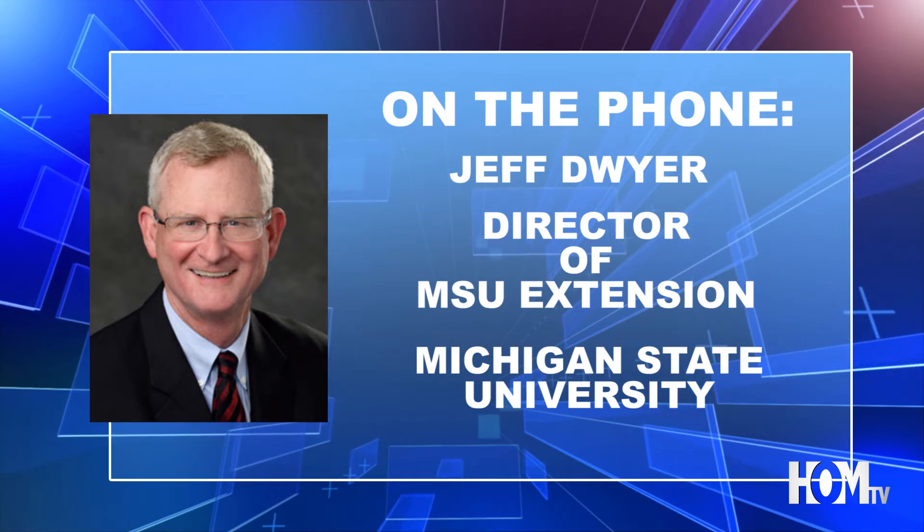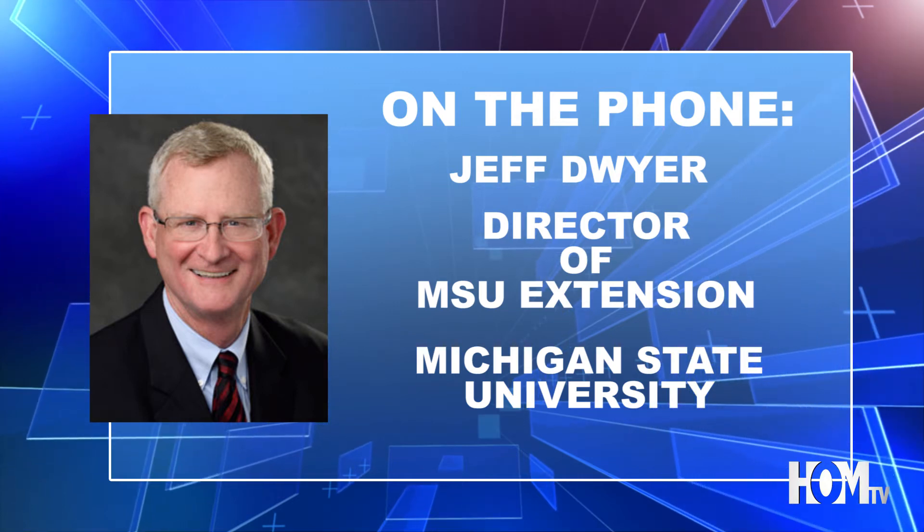My name is Jeff Dwyer. I have the privilege of being the director of Michigan State University Extension.